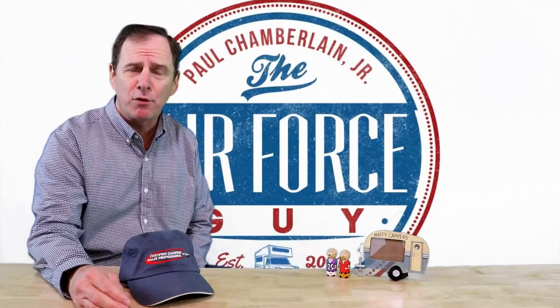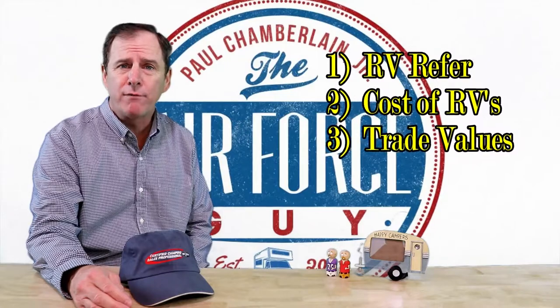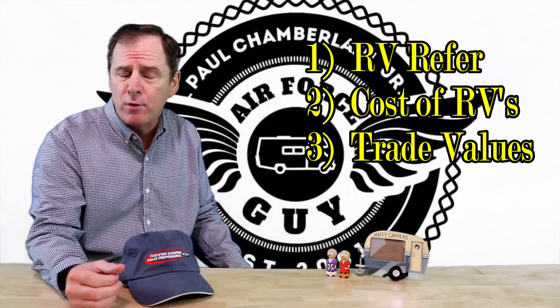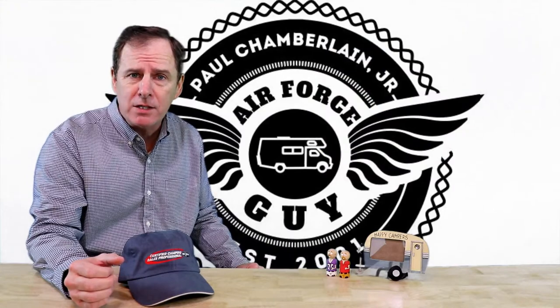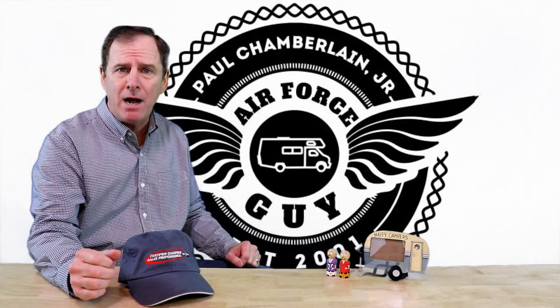This evening we're going to cover three different topics. First, we're going to talk about refrigerators for RVs — whether it's going to be an RV refrigerator or a residential refrigerator. Secondly, we're going to talk about cost of RVs. And third, we're going to be talking about trade values and what that means to you. So let's get started — first thing we're going to talk about is RV refrigerators.